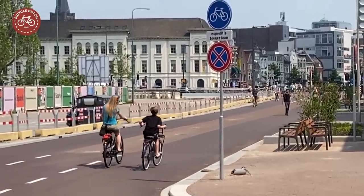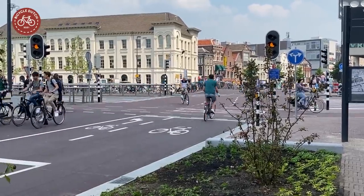With the reopening of this street, Utrecht is one step closer to finishing the station area.